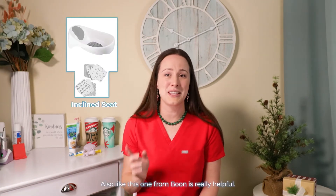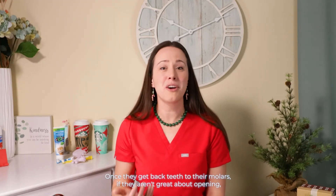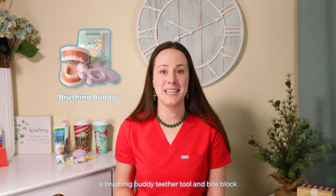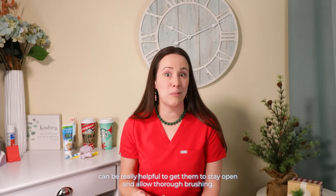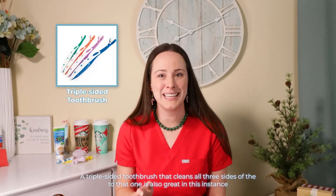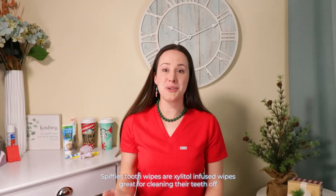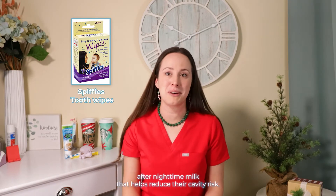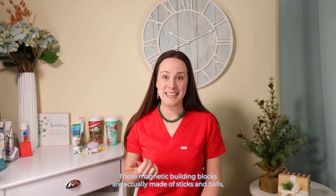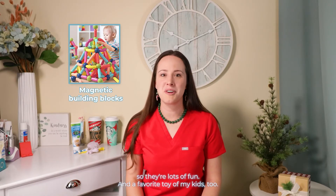A little inclined seat, like this one from Boone, is really helpful. Once they get back teeth — their molars — if they aren't great about opening, a brushing buddy teether tool and bite block can be really helpful to get them to stay open and allow thorough brushing. A triple-sided toothbrush that cleans all three sides of the tooth at once is also great in this instance. Spiffy's tooth wipes are xylitol-fused wipes great for cleaning their teeth off after nighttime milk, which helps reduce their cavity risk. These magnetic building blocks made of sticks and balls are lots of fun and a favorite with my kids too.